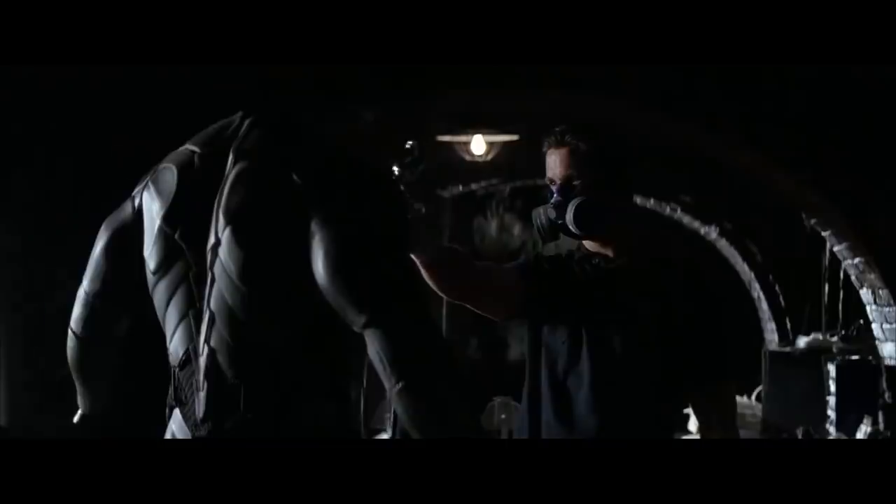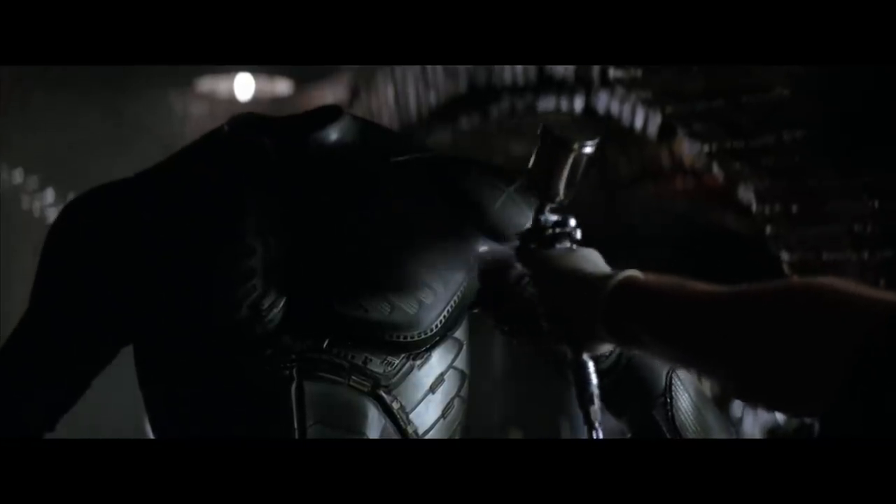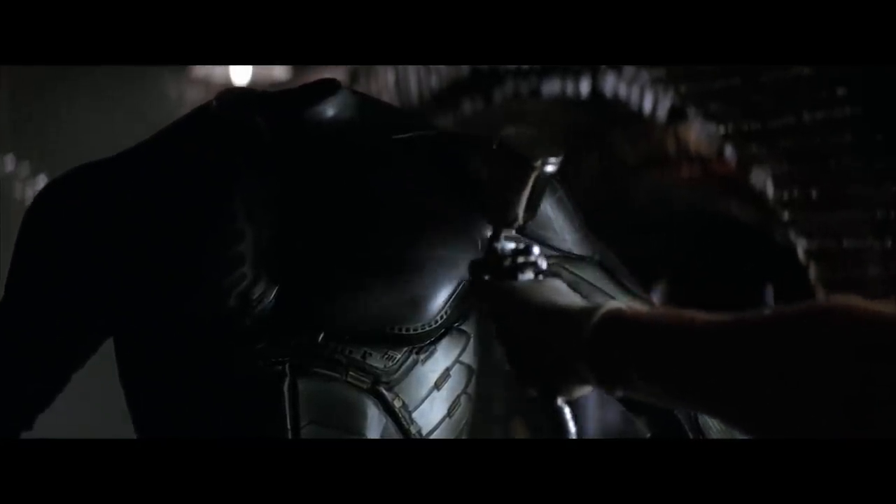Batman Begins took a grounded and gritty approach to the character, and his first suit reverse engineers how someone might actually try to build a real bat suit. The Gnomex and Kevlar battle suit with memory cloth cape was the first bat suit fans got to see put together from scratch.